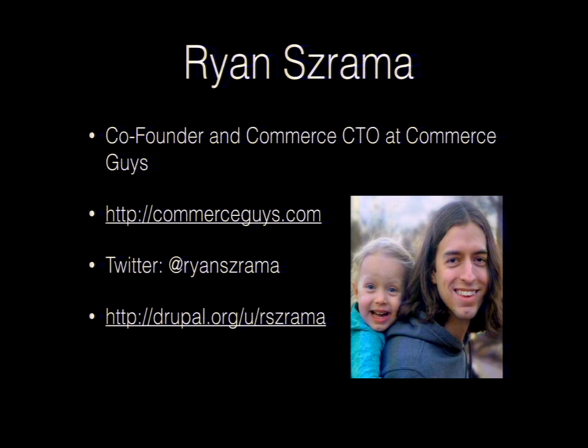I am Ryan from Commerce Guys. I created UberCart with a friend before I got into Drupal full-time and founded Commerce Guys with a couple of gentlemen who are no longer with us — not because they died, but because we had to get rid of them.